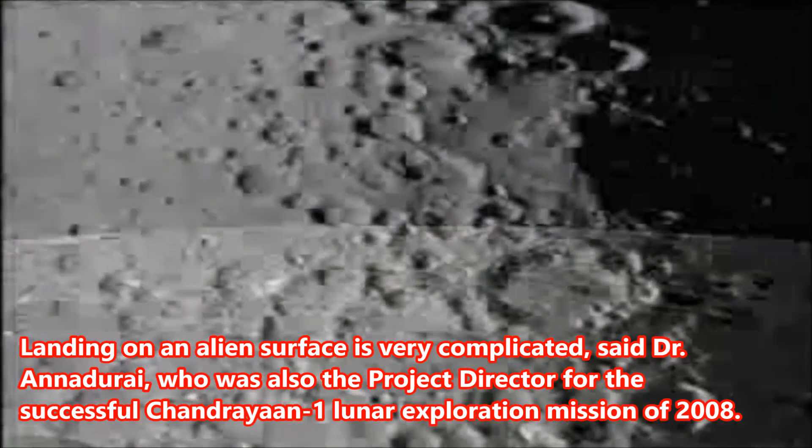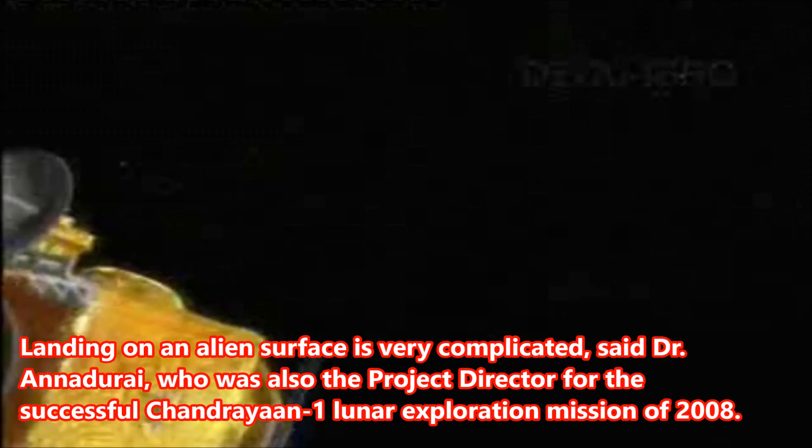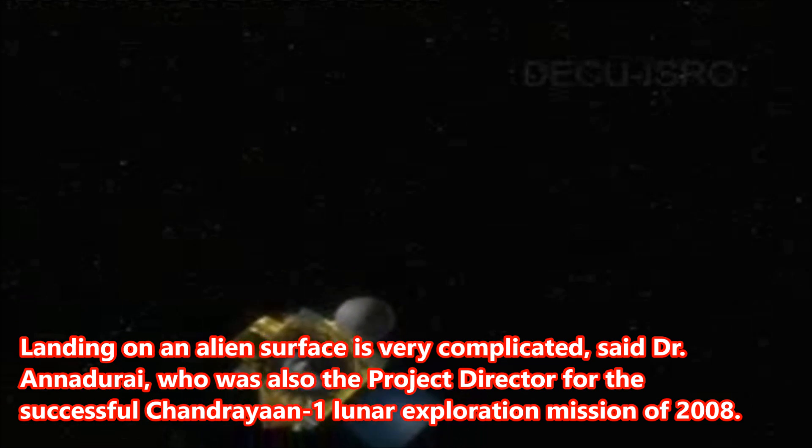Landing on an alien surface is very complicated, said Dr. Anajure, who was also the project director for the successful Chandrayaan-1 lunar exploration mission of 2008.